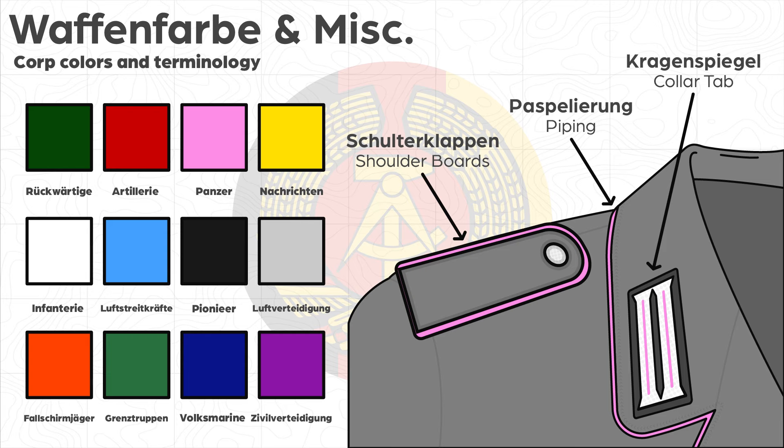There are a couple of terms useful for understanding ranks and insignia. There are two different types of shoulder boards: colorful boards for parades, dress, and service uniforms, and subdued boards for combat and field uniforms. The colors on the dress shoulder boards are called Waffenfarbe, or branch colors, which correspond with the unit or specialty the soldier belongs to.